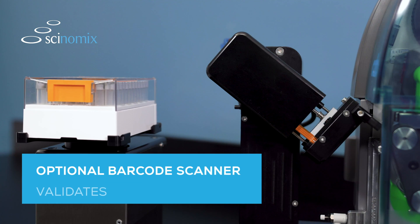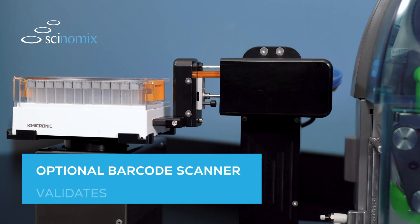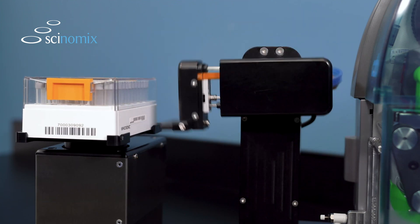Combined with optional barcode scanning, the MP2 automatically validates label data to ensure the highest level of quality and accuracy for every label applied.